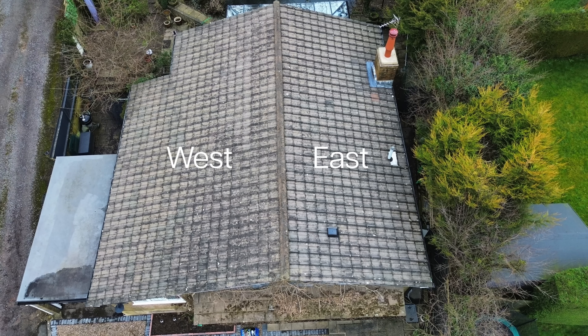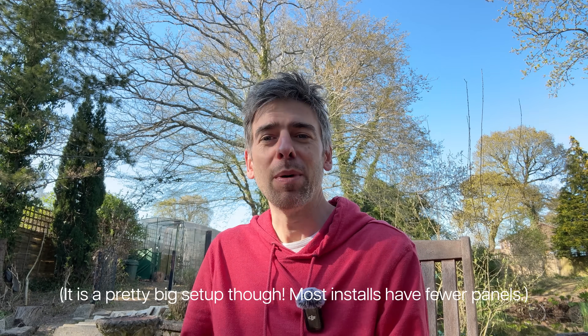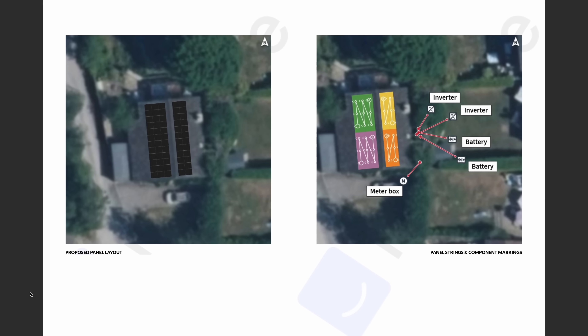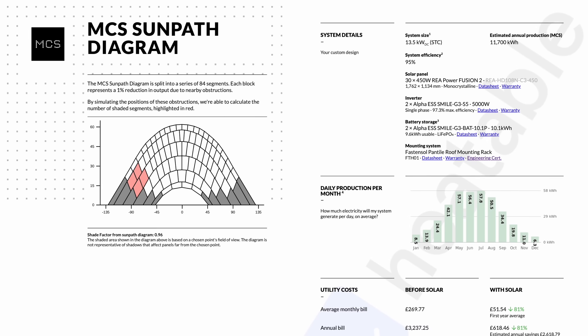We have a 1980s south-facing bungalow with a shallow roof pitch. There's a little bit of shading from trees but generation should still be pretty good as there's decent space for loads of panels facing east and west. The quote from Heatable goes into a lot of detail about how much we can expect to generate. Our annual bill is estimated at £3,237 and with solar it drops to £618 — which is great. The system is a 13.5 kilowatt solar array with 20.2 kilowatt hours of battery storage comprising two Alpha ESS inverters and two 10.1 kilowatt hour batteries in parallel. The quote came to £18,990, and it tells us the investment should pay for itself in about seven to eight years, with an investment value of £55,877 over 25 years.